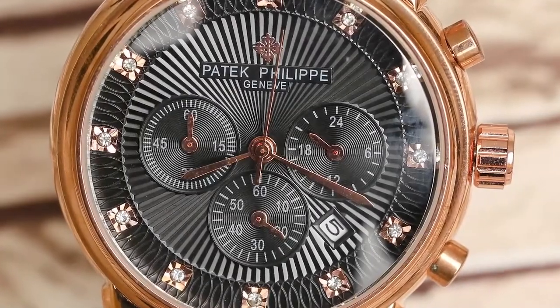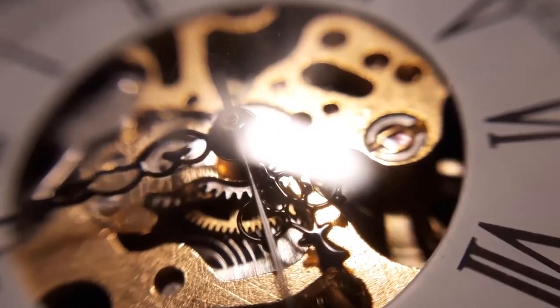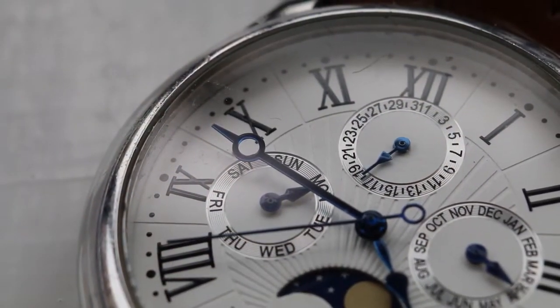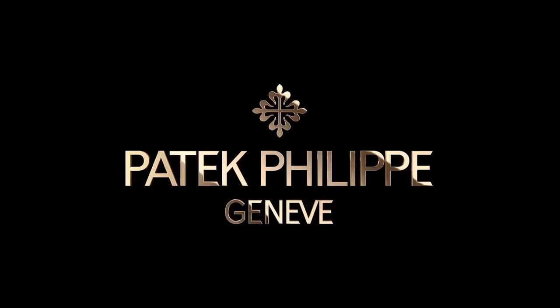Patek Philippe watches are popular among collectors with their long history, strong market performance, and excellent technology. Watch lovers admire the exquisite craftsmanship of Patek Philippe timepieces, hence the brand is well known for a reason.